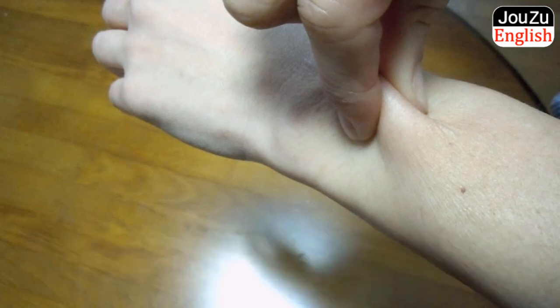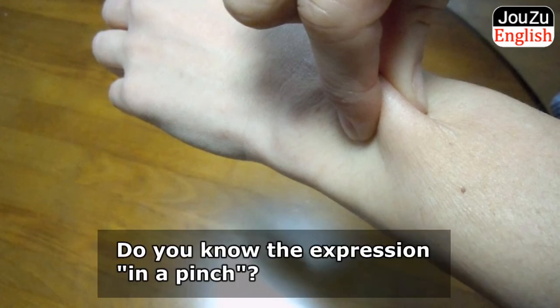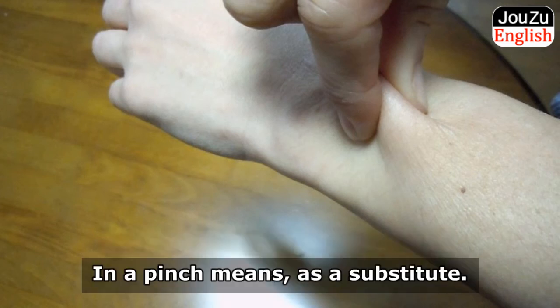By the way, do you know the expression 'in a pinch'? In a pinch means as a substitute.